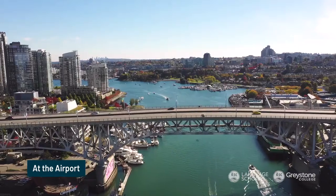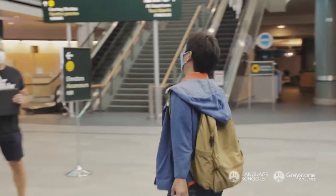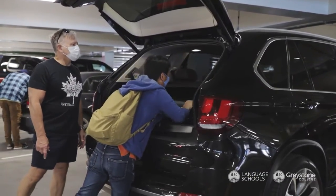When you arrive at the airport in Vancouver, Toronto or Montreal, ILSC will have a helpful and friendly driver waiting to meet you to take you to your quarantine accommodation.